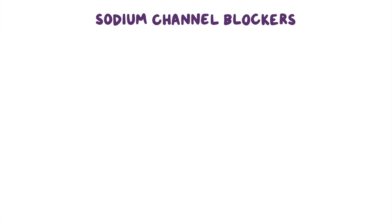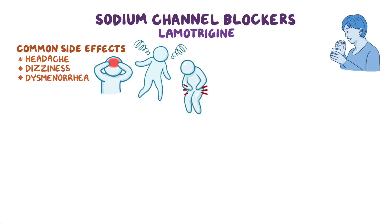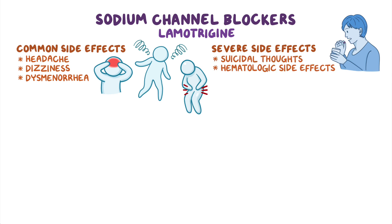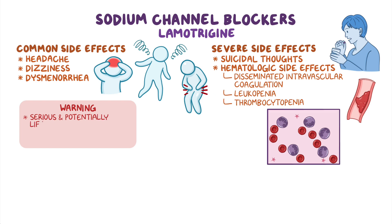The last sodium channel blocker is lamotrigine, which is taken orally. The most common side effects include headache, dyspnea, and dysmenorrhea. On rare occasions, lamotrigine can also cause more severe side effects such as suicidal thoughts and hematologic side effects including disseminated intravascular coagulation, leukopenia, and thrombocytopenia. Also, lamotrigine has a boxed warning for causing serious and potentially life-threatening skin rash, as well as Stevens-Johnson syndrome and toxic epidermal necrolysis.